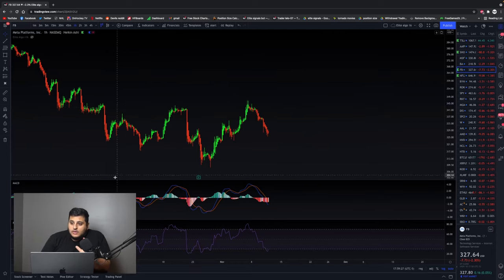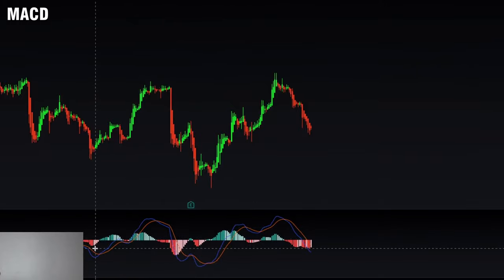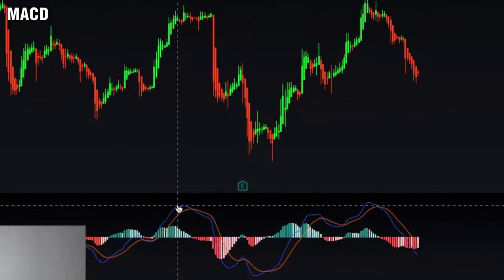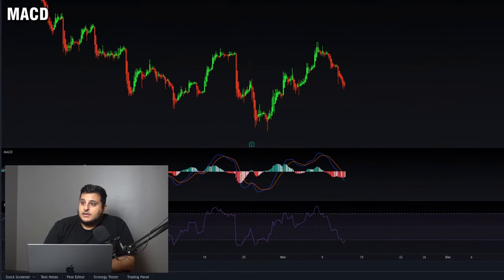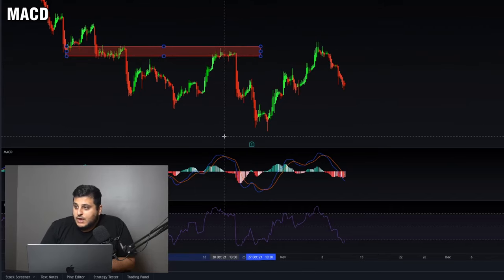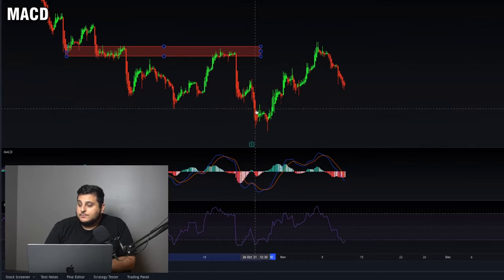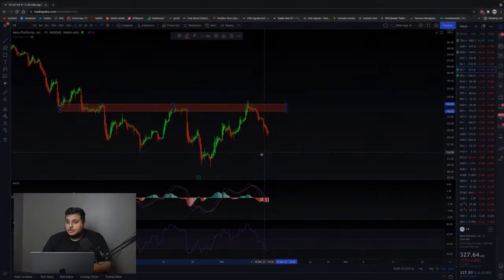Now using the MACD: when the short-term moving average crosses over the long-term moving average on the MACD, it signals a short opportunity. Here, you have very strong resistance at this area and the MACD gave a sell signal — you place your trade and the price goes down for good profit. The same thing happens again: strong resistance in the same area, another MACD crossover, and the price starts dropping again.